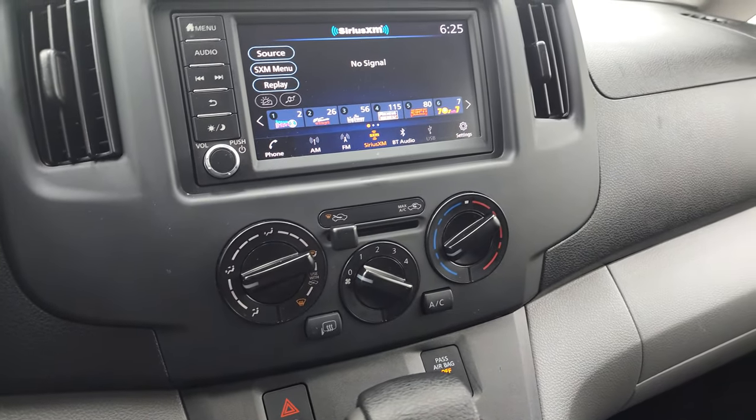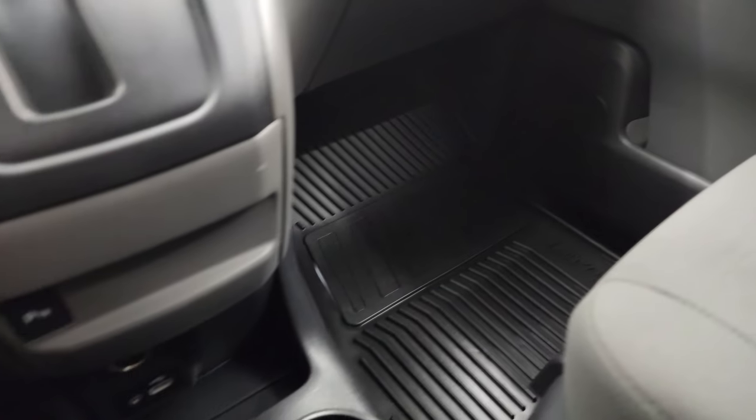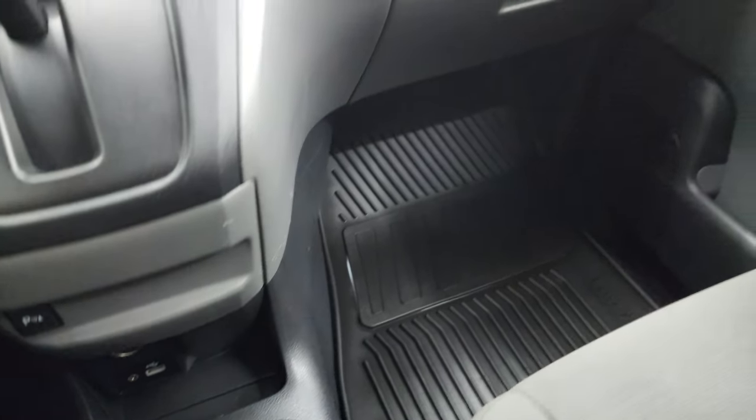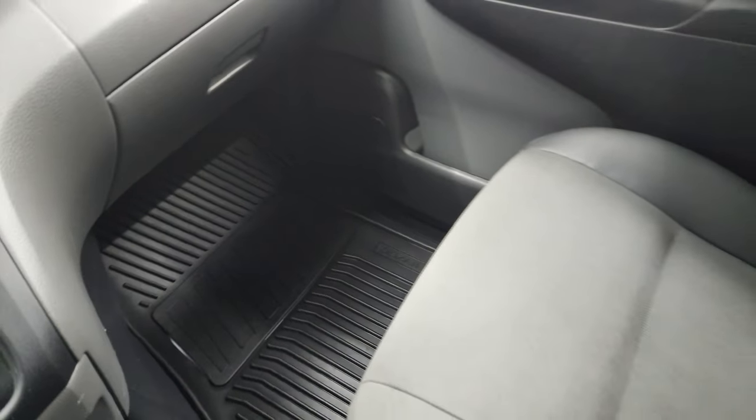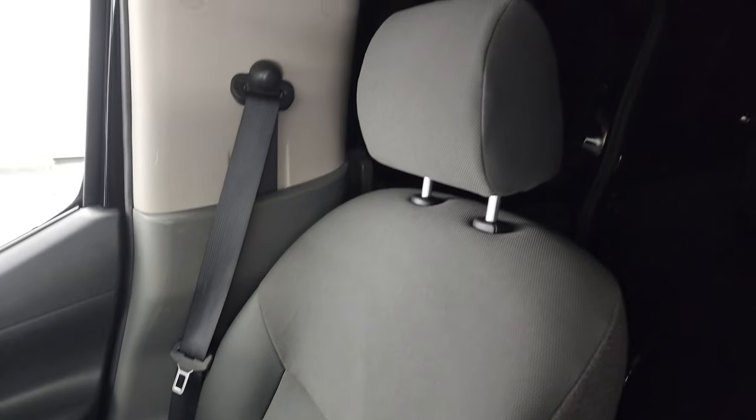Down here are your climate controls. You can see that you do get heated mirrors, and an all-weather floor mat on that side. You can turn the parking sensors off. USB and AUX jack, and a 12-volt power point. The passenger side floor mat and seat are in excellent condition — I don't think this van's ever been smoked in. The headliner is in very nice clean condition as well, and you do get map lights up there.